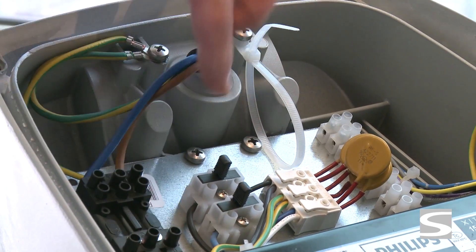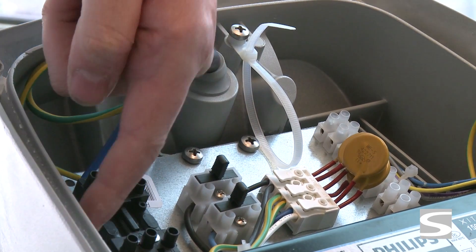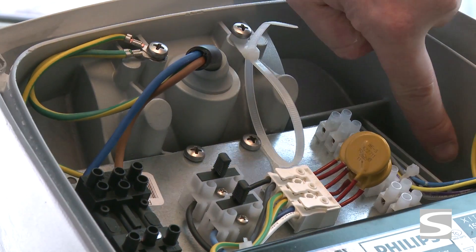The Schroeder Artec laboratory is certified by Senelec and allowed to issue IP degree certificates for Schroeder luminaires.